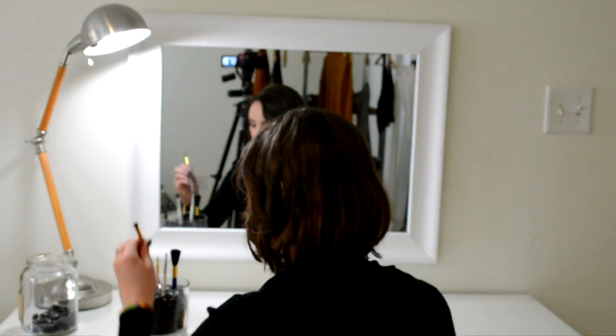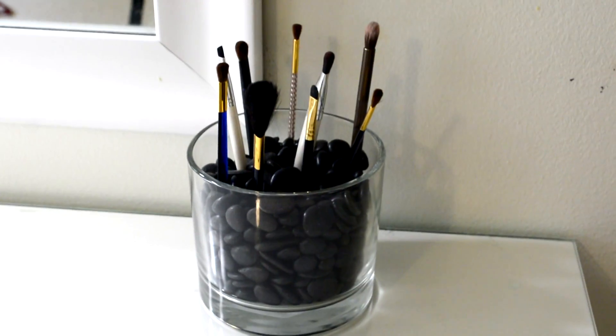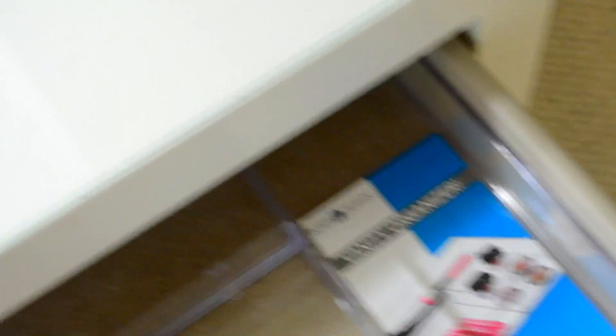And then to fill the base, I got a bunch of rocks. This organizer is also from Target — I figured I'm gonna use it in my drawer to organize my makeup.